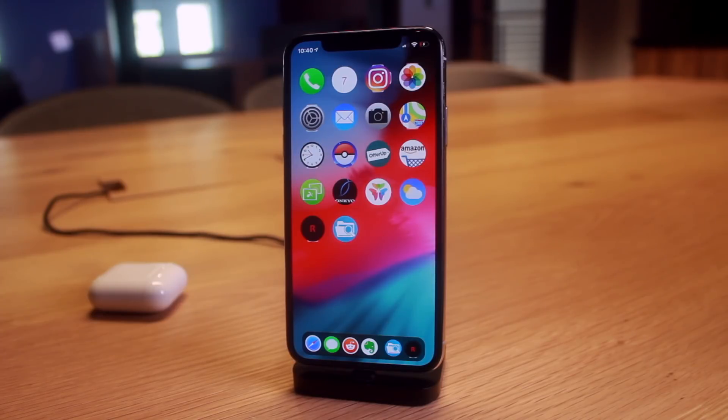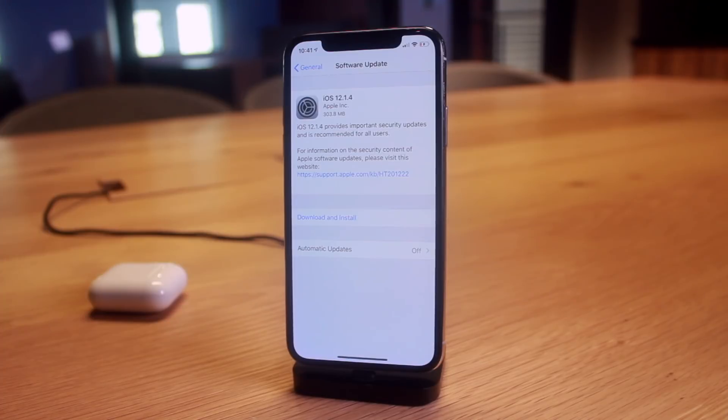To stress this to the utmost importance: if you update to iOS 12.1.3 or above, a jailbreak will not be coming for you anytime soon — it could be months. The sweet spot is iOS 12 all the way up to iOS 12.1.2; beta firmwares are perfectly fine too. In my last video I advised users to downgrade from iOS 12.1.3 to 12.1.1 beta 3 while it's still being signed. That annoying beta prompt will come up, but it is fixable — there's a tweak called no beta prompt.